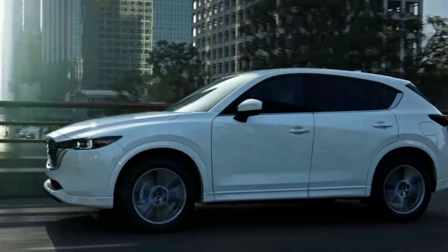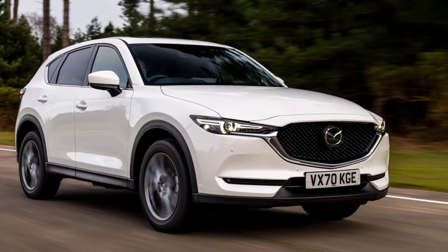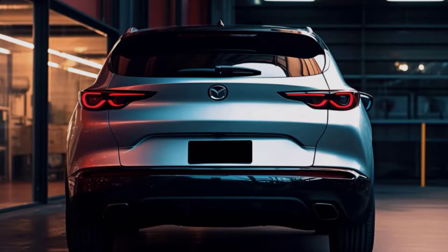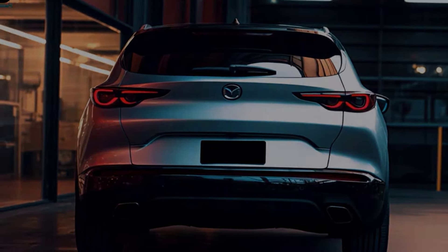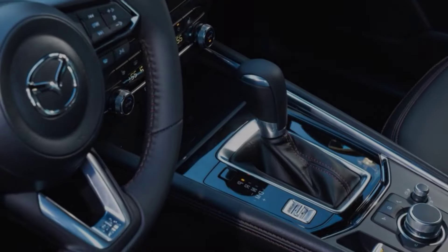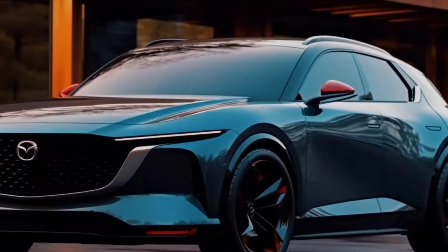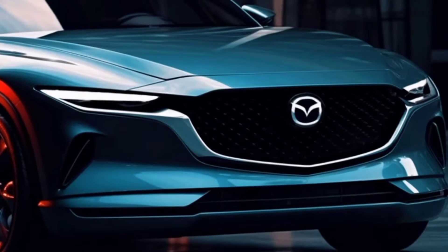The 2025 CX-5 will be packed with the latest features and technology. This includes a suite of driver assistance systems, such as automatic emergency braking, lane departure warning, and adaptive cruise control. There's also a new head-up display that projects important information onto the windshield, keeping your eyes on the road.